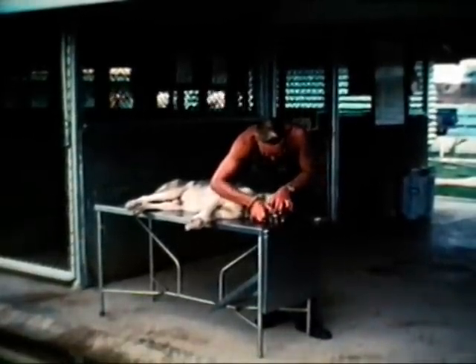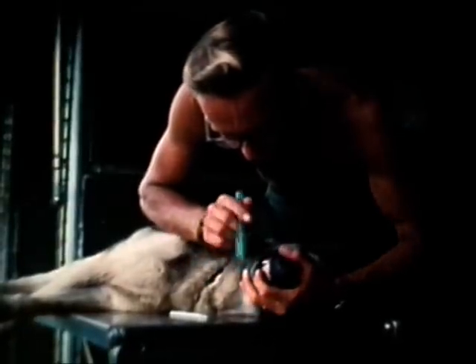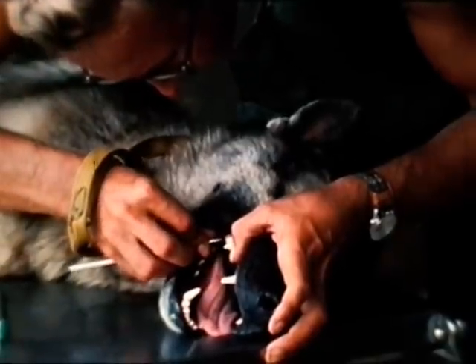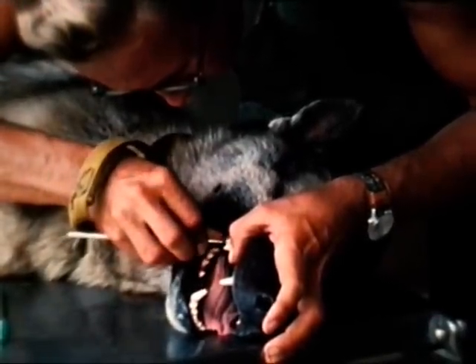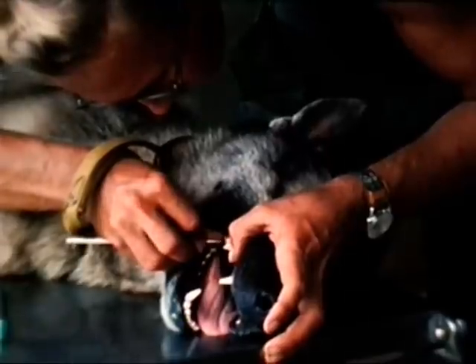Current practice in Southeast Asia is for handlers to practice dental prophylaxis on their dogs by means of daily brushing and, when necessary, scaling. The aim is to reduce the number of occasions when a veterinarian must scale the animal's teeth. This requires anesthetizing the dog or at least heavy tranquilization — in either case, the animal will lose duty time.